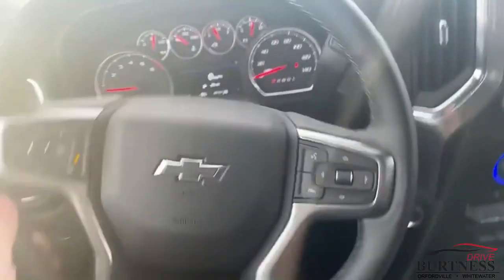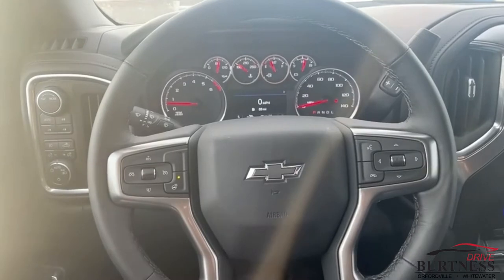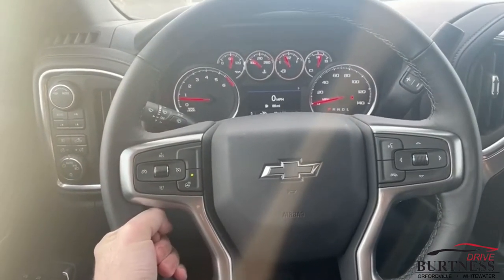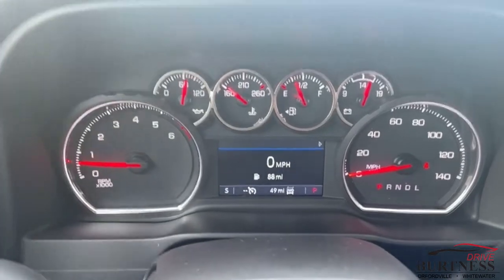Let's hop on in. Check out that digital display right in the middle there with the black Chevy bow tie right in the middle. The heated wheel is on — it is beautiful. And you'll notice one other thing: no auto stop.